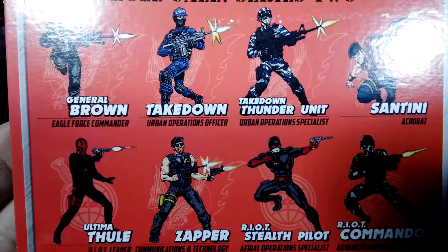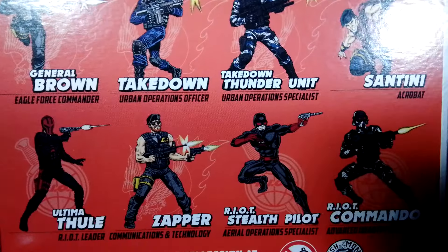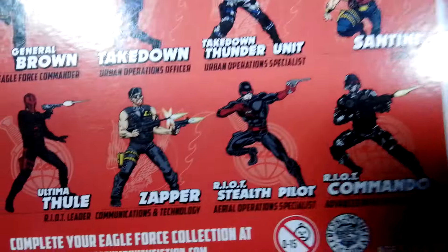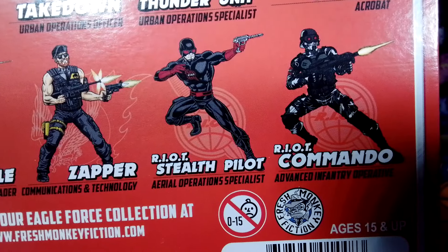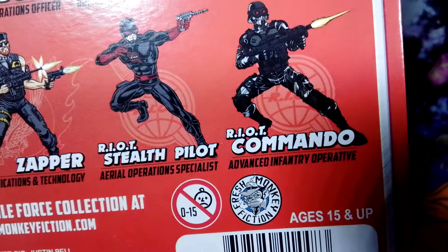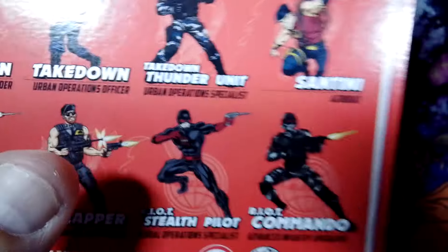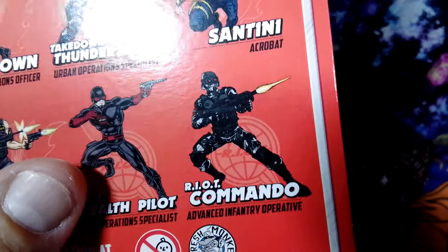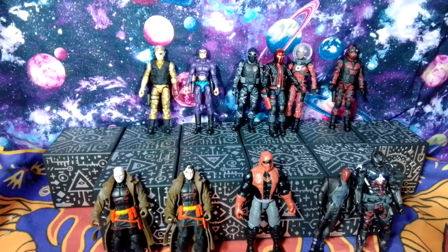Here are some of the characters that are in this wave: we've got General Brown, Takedown Thunder Unit, Santini, Ultima Thule — there he is — Zapper, the Riot Stealth Pilot, which I'm yet to get, and the Riot Commando, which I do have. I also showed that body from the Amazing Comics, so that's where that body will be coming from, and when I get that figure I will definitely be showing it.